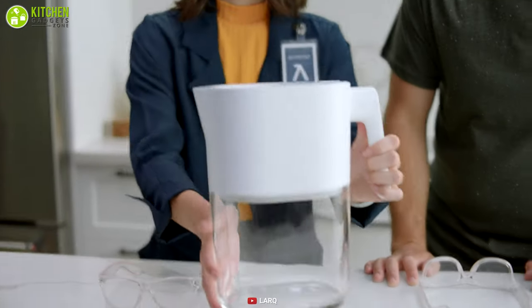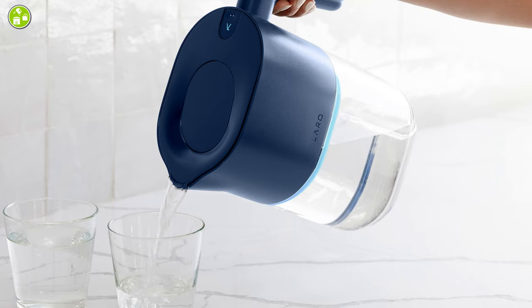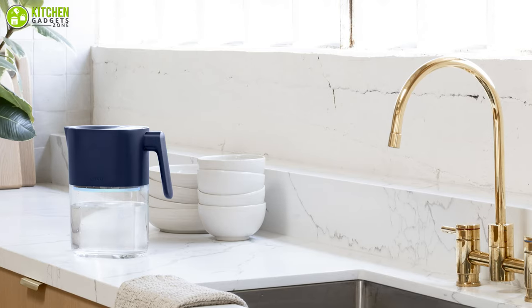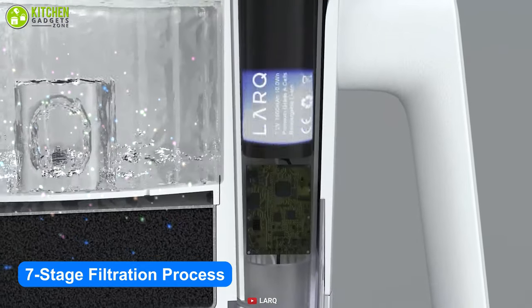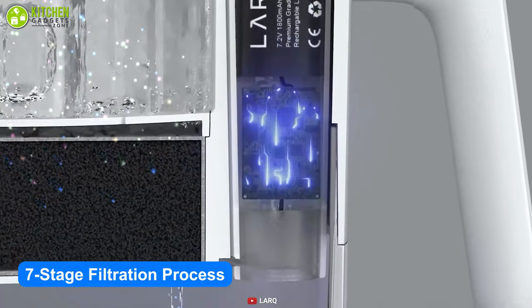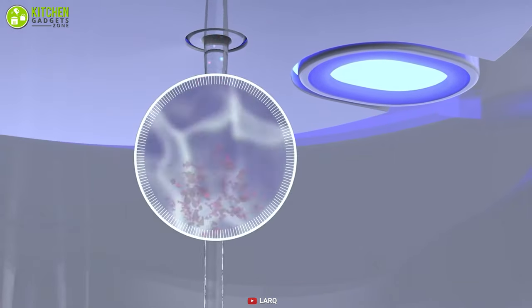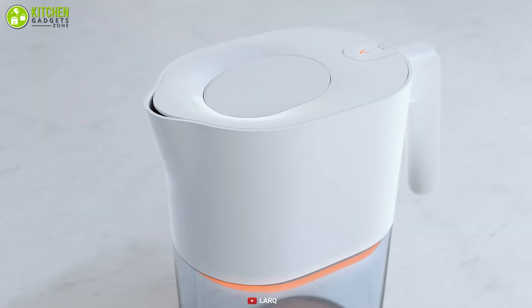Our first recommendation is the Lark self-cleaning pitcher, which guarantees safe and pure water all day and gives you more time to savor. With its self-cleaning feature, the seven-stage filtration process of this unit kills bacteria, viruses, molds, and algae, which can prevent the return of unwanted diseases. It also lets you know when it's time to change the filter.